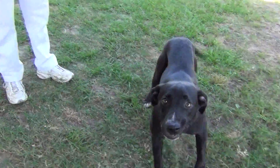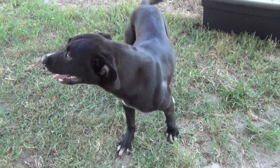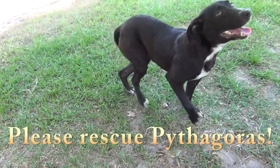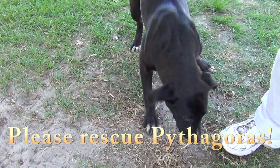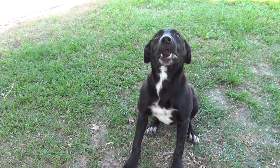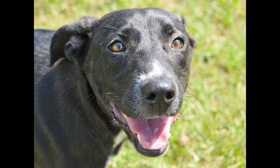We've got a smart dog here. Yes, and any of you math majors out there — her name is Pythagoras, so we know she's a brainiac. She is a year old, lab mix, and very intelligent.